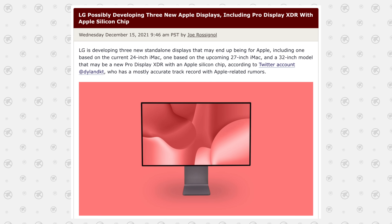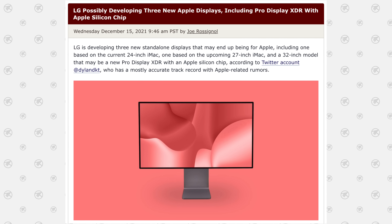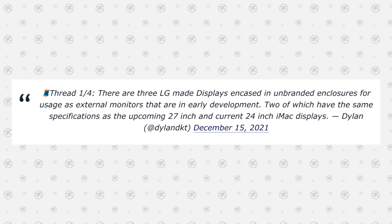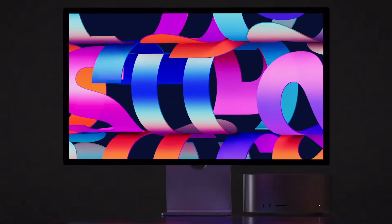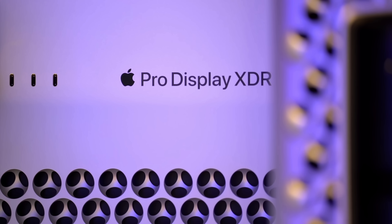Now getting right into the leaks, it all began back in December when DylanDKT leaked that there were three new Apple displays in the works: a 24-inch, a 27-inch, and a 32-inch Pro Display XDR successor. We know we finally got the 27-inch Studio Display at Apple's March event, but that still leaves the other two.